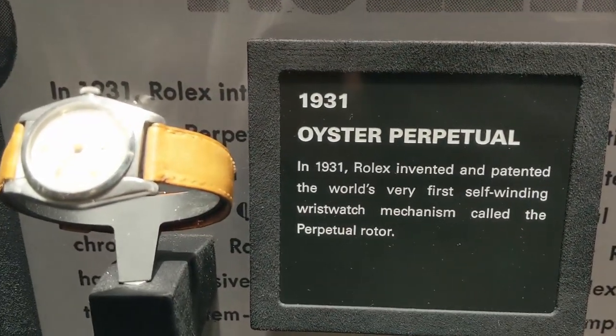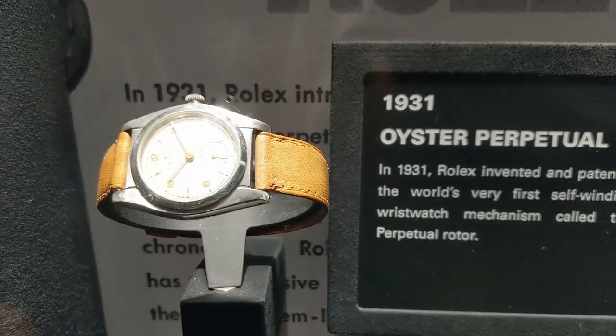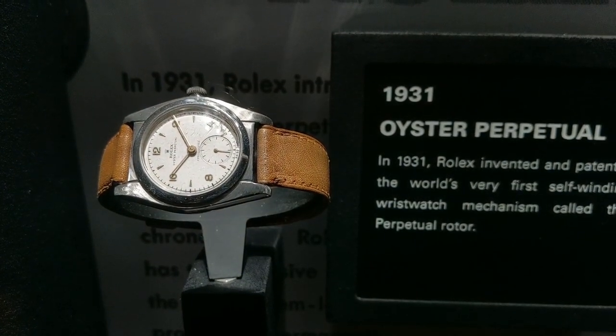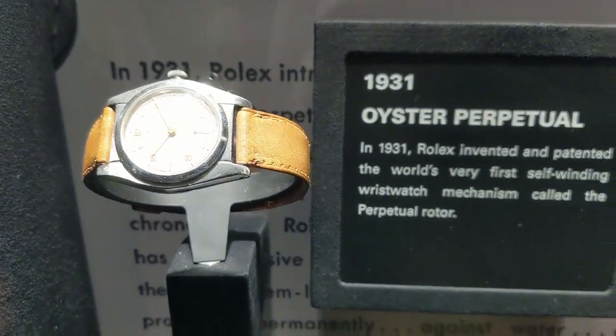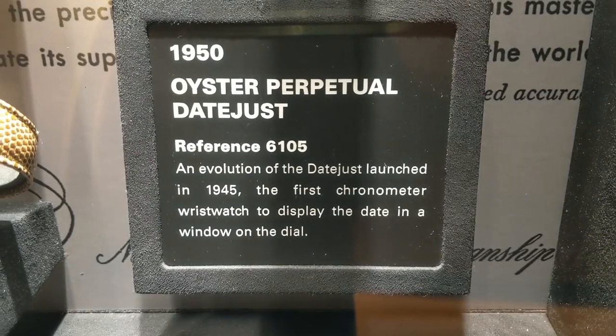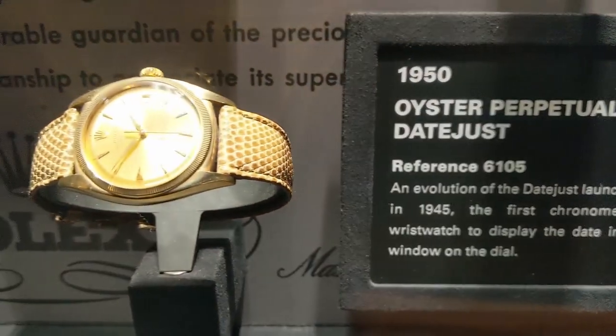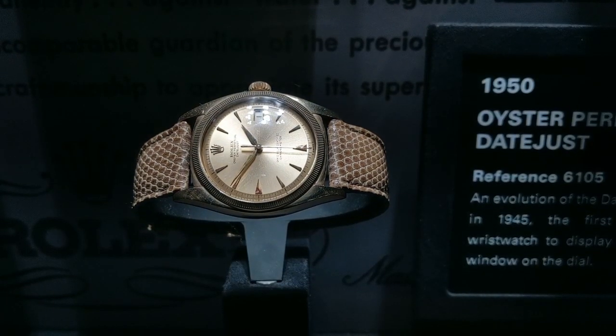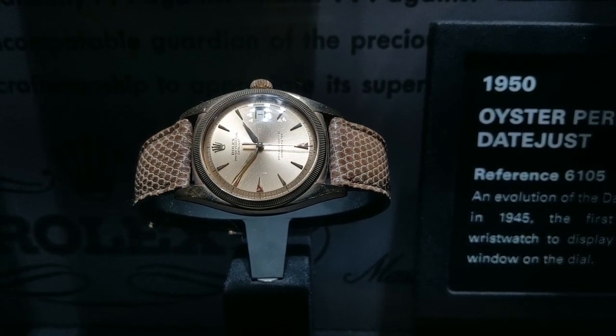The Oyster was the world's first waterproof wristwatch, thanks to a system featuring a screw-down case back, bezel, and winding crown. And then in 1931, Rolex invented the very first self-winding wristwatch, the perpetual datejust. It's the first chronometer wristwatch to display the date in a window on the dial.